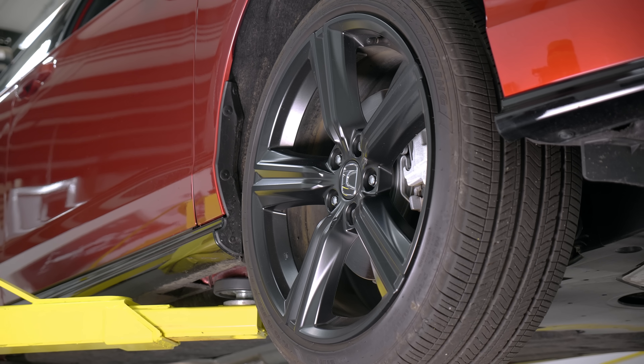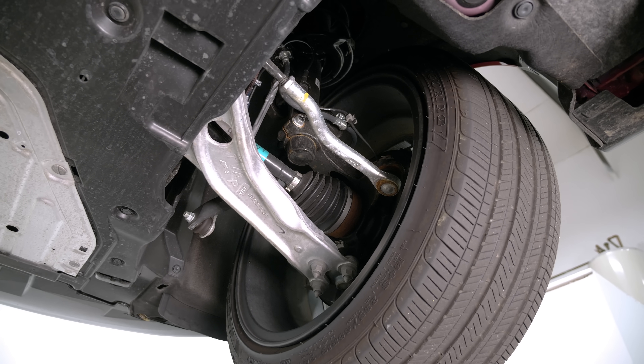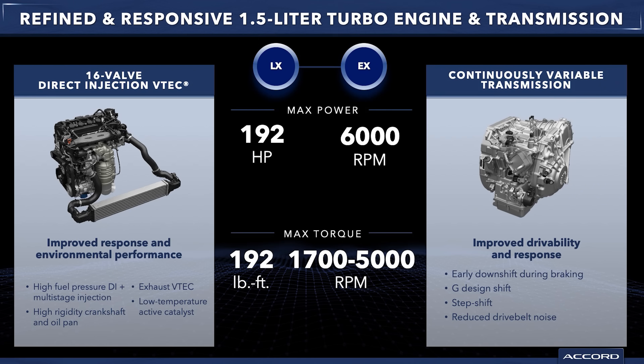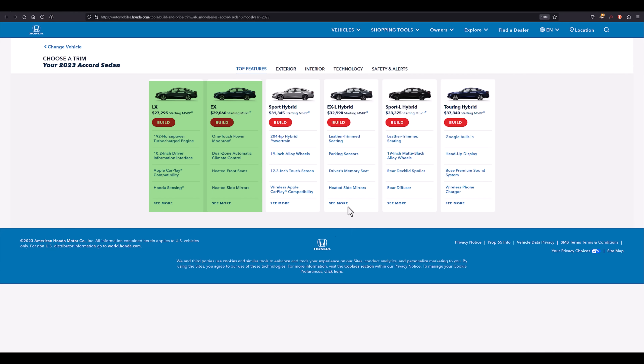The Accord is front-wheel drive only — there's no all-wheel drive option. You have two drivetrain options: the 1.5-liter turbocharged four-cylinder, which has had internal improvements including a turbo change and CVT improvements — that's only on the bottom two trims. When you go up, you get the hybrid.